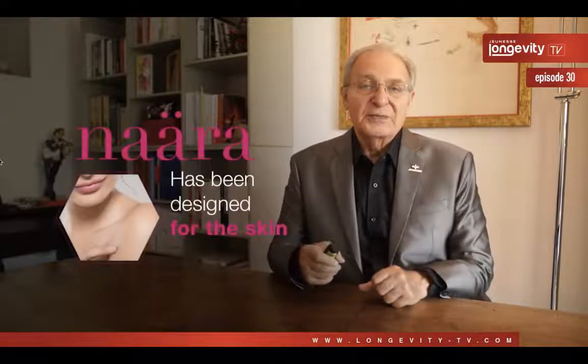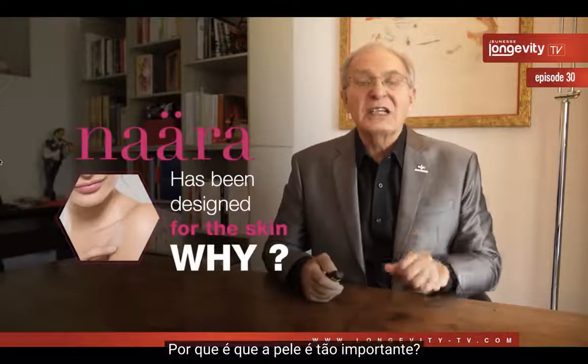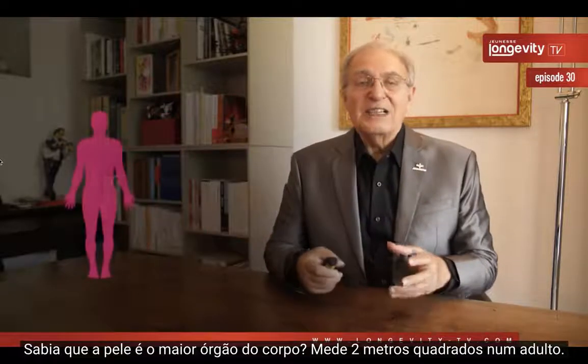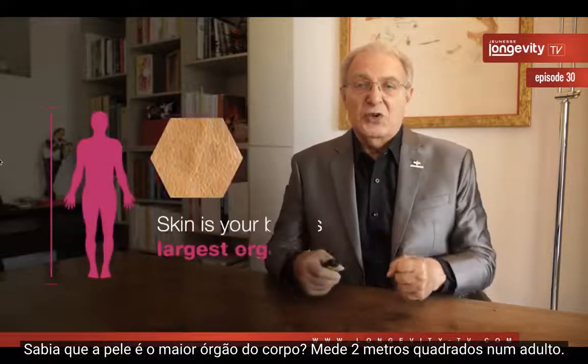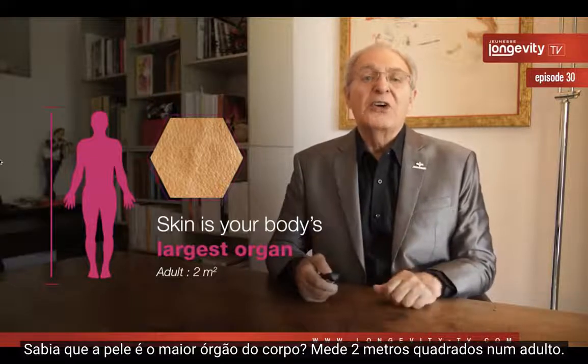Nara has been designed for the skin. Why the skin? Do you know that skin is your body's largest organ? It's two square meters for an adult.